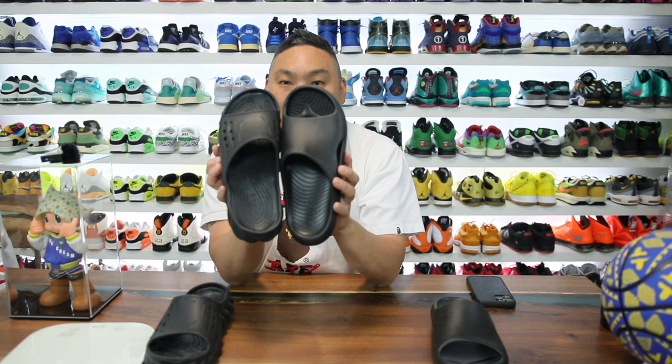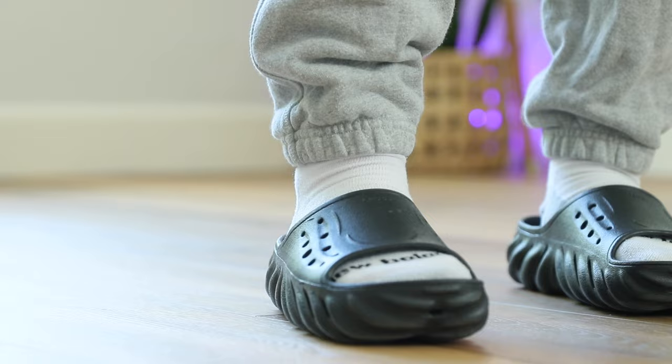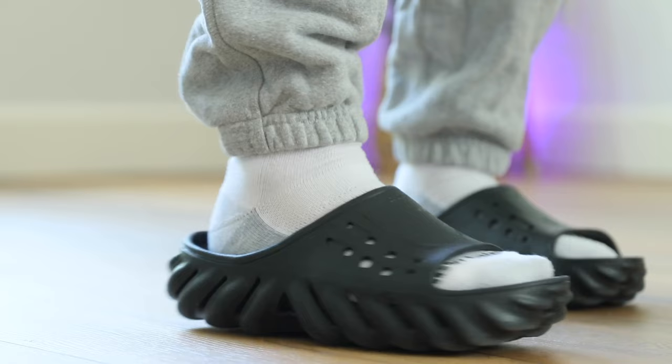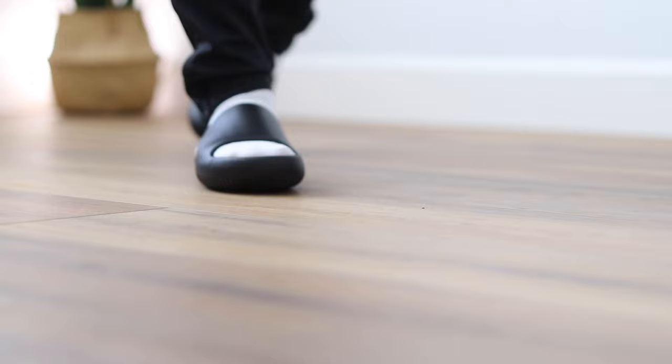To break it down quickly: more comfort — Echos; more ruggedness — Echos; more wide-foot friendly — Echos; customization with Jibbitz — Echos; more expensive by $10 — Echos. But all in all, if you try these on, these are some of the best slides on the market. I've tried about 40 different slides and done a bunch of comparison videos — I'd say the Mellows are A-tier and the Echos are S-tier, just that much more comfortable than the competition. If you want to buy a pair, I'll link both in the description — using my link gives me a small kickback which helps support the channel.